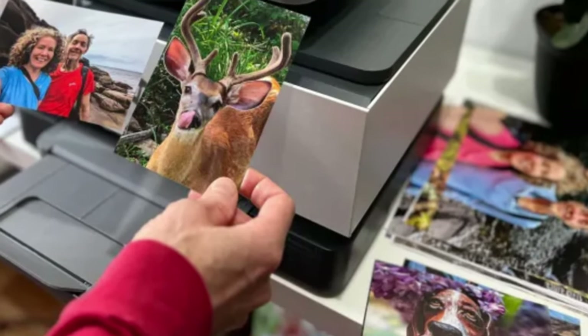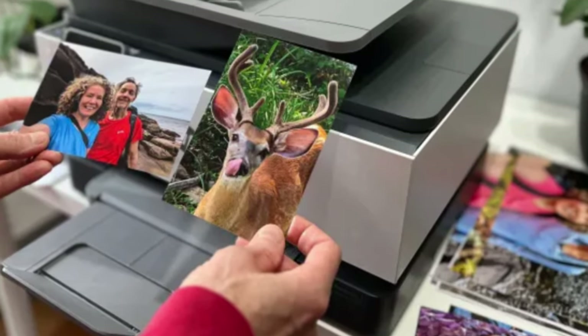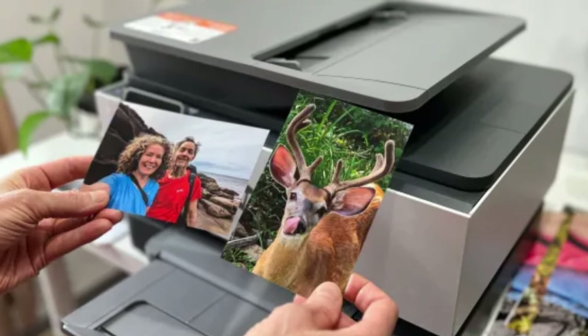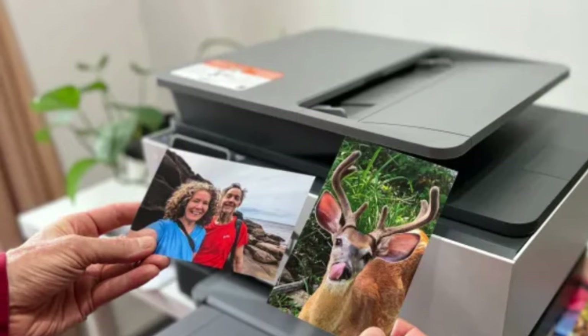This printer's one weakness lies with its photo printing. It produced smooth, passable images that are good enough for home projects, but not up to the same caliber as others tested. If you plan on printing a lot of photos, I'd suggest considering a different model.